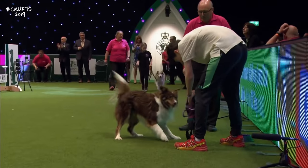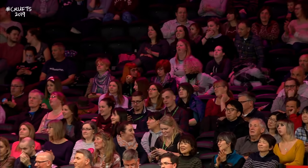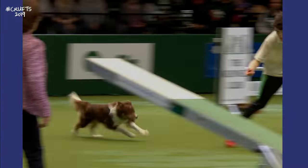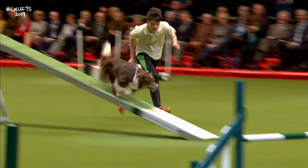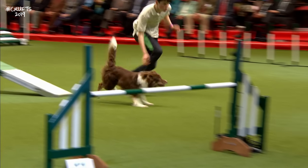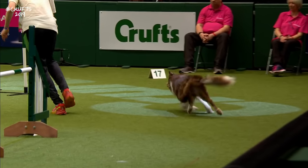Just didn't make the contact at the end — what a shame. 31.8 for Rory and Mr Red, but five faults. Such a shame — he knew he had to go for it and had been pushing his contacts all the way around the course. It was just one too many contacts to push. A great time but sixth place.